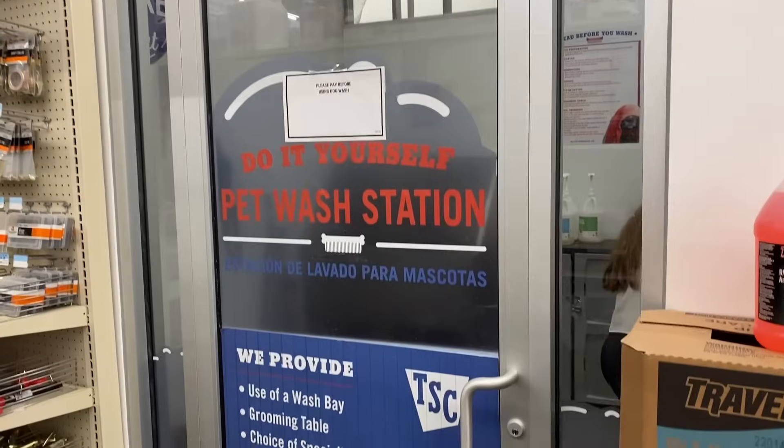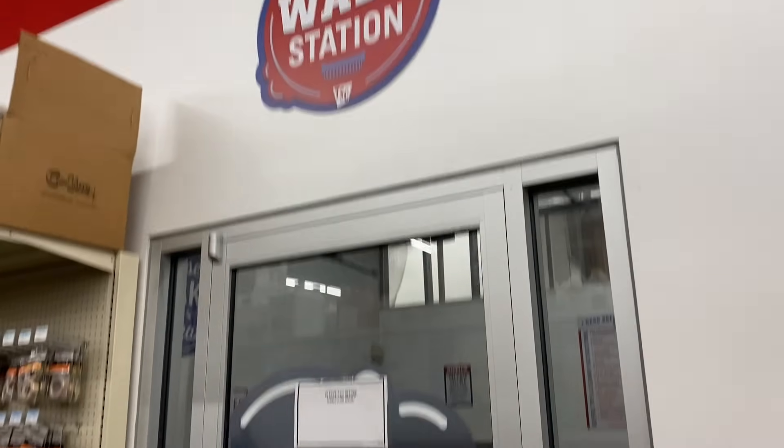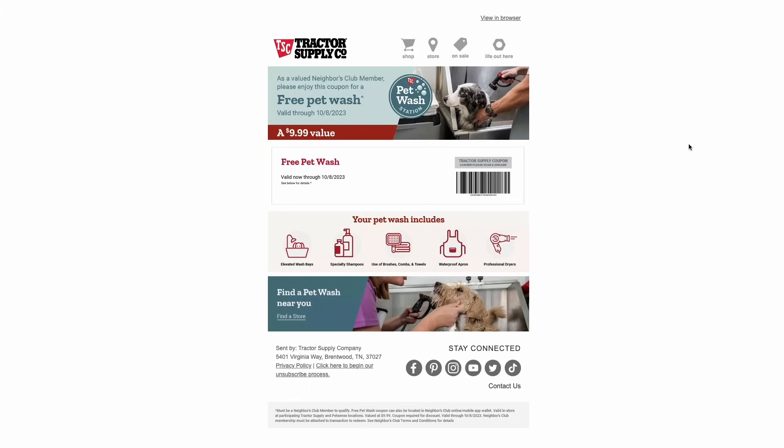One thing not many people know about is that Tractor Supply has a pet wash station in the back of most of their stores. It's a really great way to wash your dog — usually just $10. They provide everything: a washing tub where you can leash your dog in, a bunch of cool soaps including anti-shedding ones, temperature-controlled water, heaters, and even towels. It's a nice all-in-one station, especially as it gets cooler outside. If you're a member of their rewards program, they've been sending out free pet wash coupons valid through about October 8th — so sign up and see if you'll get one.